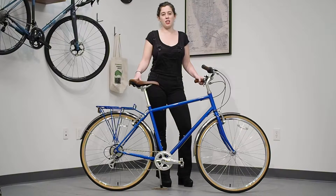The Breezer Downtown name really says it all with an upright and comfortable riding position. This bike is ideal for city commuting, for running errands, and just fun rides around town.